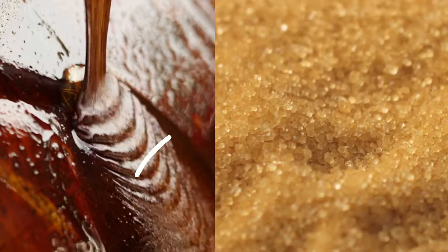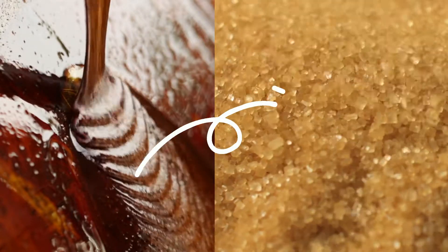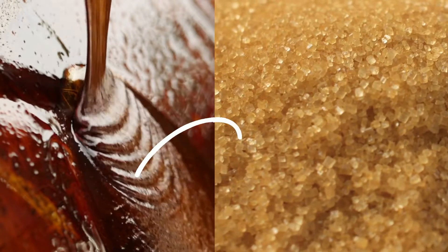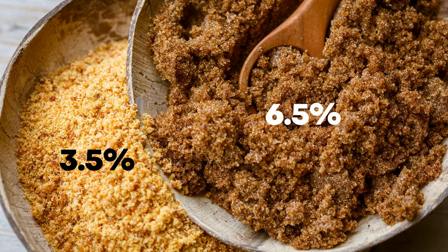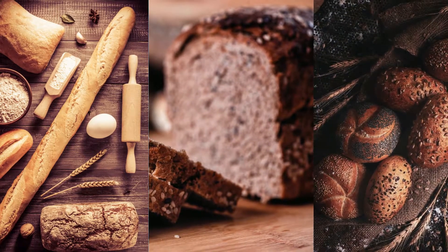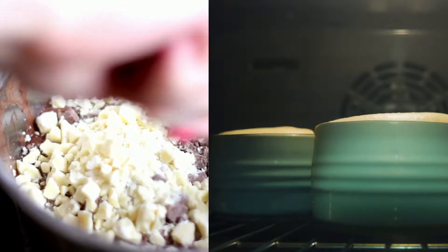So refined brown sugar is simply white sugar that has had molasses added back into it. Meanwhile, whole unrefined brown sugar undergoes less processing than white sugar, allowing it to retain some of its molasses content and natural brown color. Light brown sugar contains about 3.5% molasses by weight, whereas dark brown sugar contains about 6.5%. Light brown sugar is what you'll typically find in most recipes, and dark brown sugar is what you'd see in dishes and baked goods that have a more prominent molasses flavor.